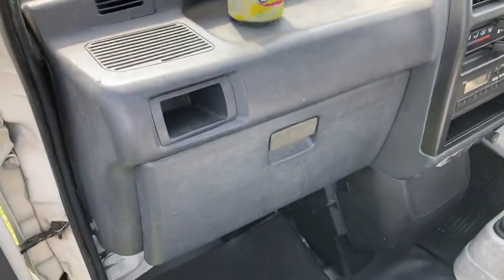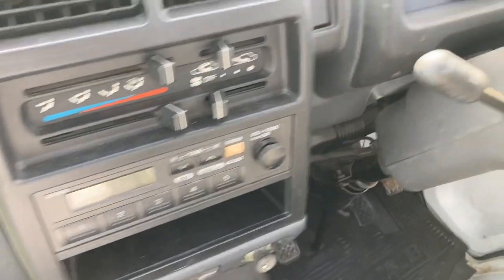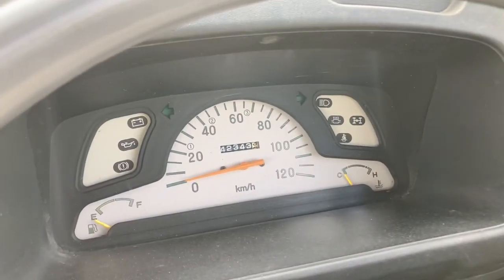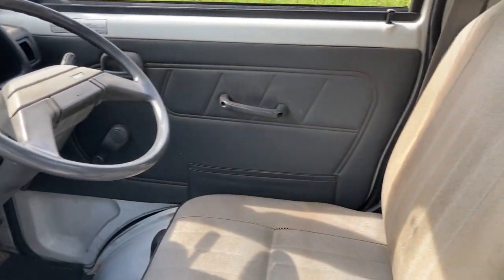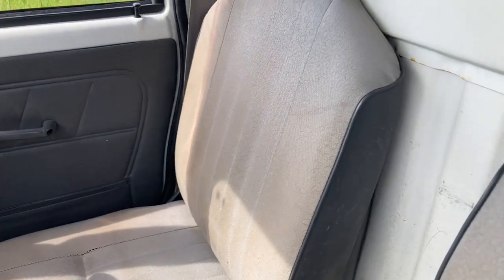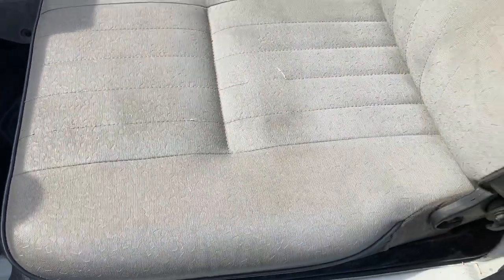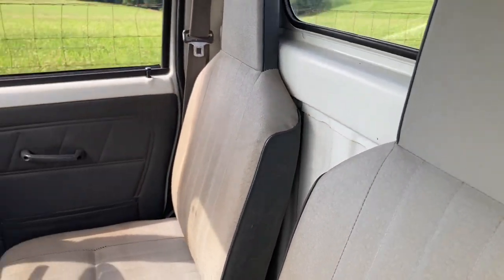Here's the dashboard. The mileage is extremely low — it says 42,343, and when you convert that to miles it's 26,290, which is extremely low. The seats look good. I already know this truck has amazing power, so let's take it for a drive.